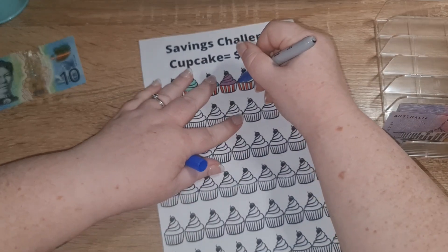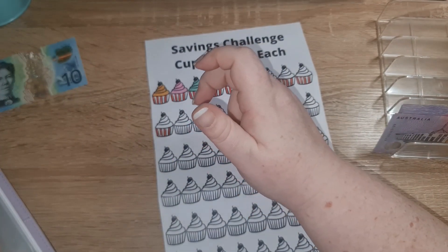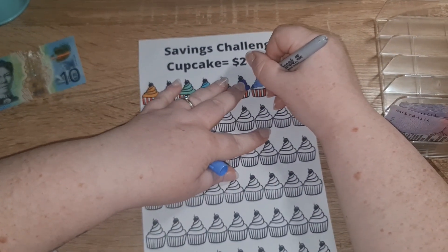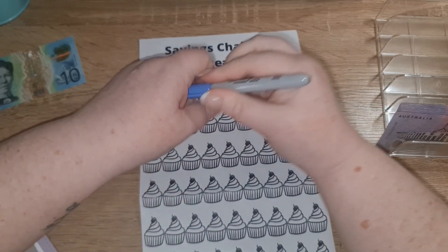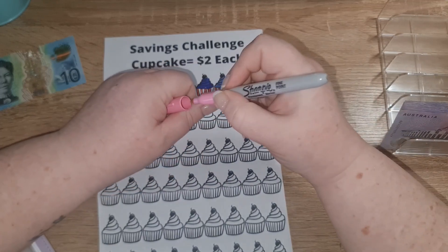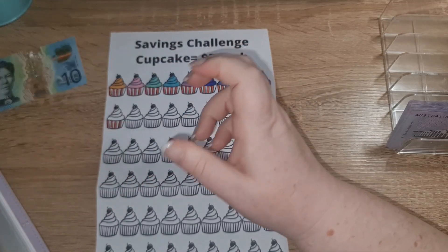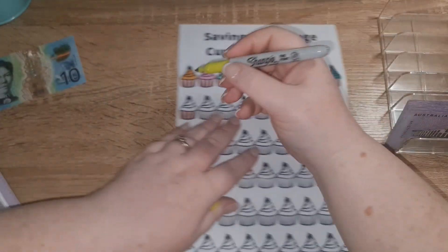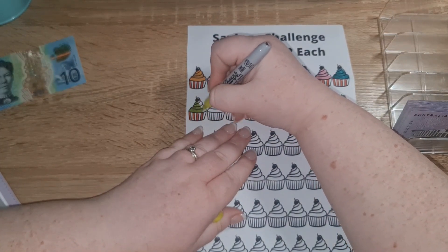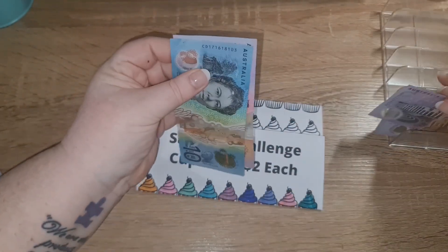I'm going to do blue, purple — all these kind of look the same — pink, and teal. It looks green! It's so funny how the colour changes. And then I might do the fluoro colour because it turns like a green colour, I don't know why. So we've got five, ten — we've got $20 in there now, and that's going to go into the birthday envelope when it's complete.